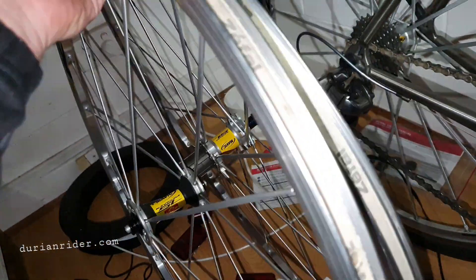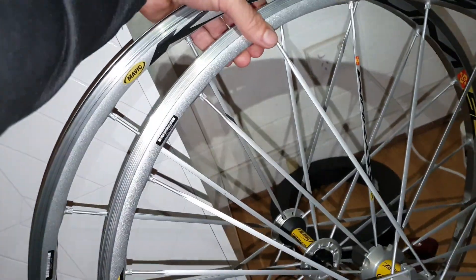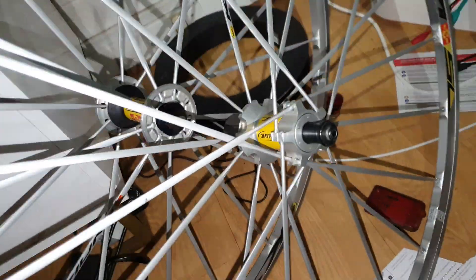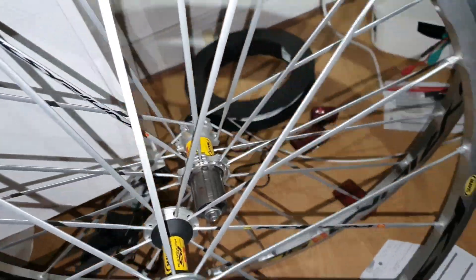Today, two bikes for about $1600. These are Mavic wheels, almost brand new. The free hubs aren't so good on these Mavics, but since these are almost brand new they'll be okay for a while.